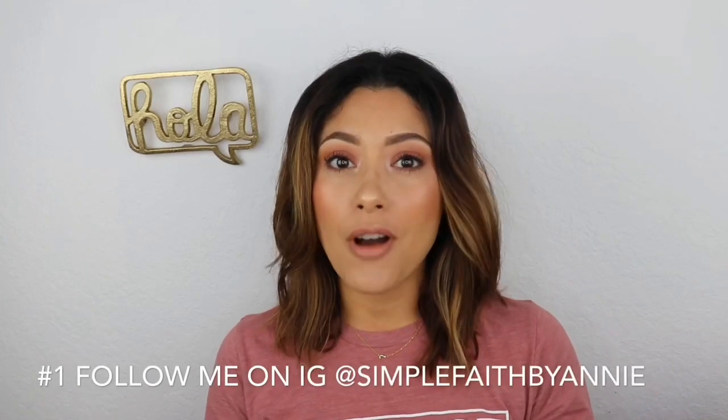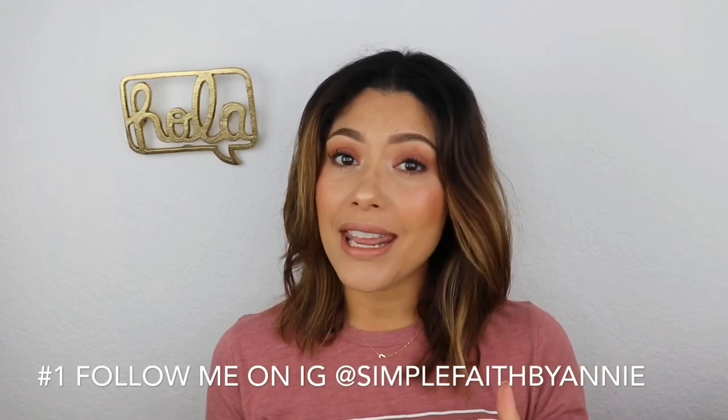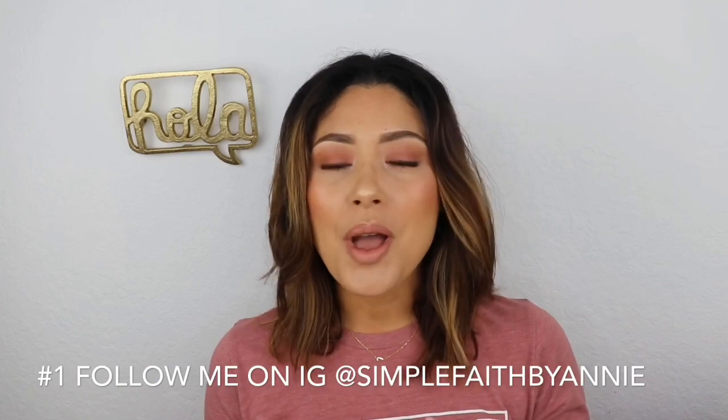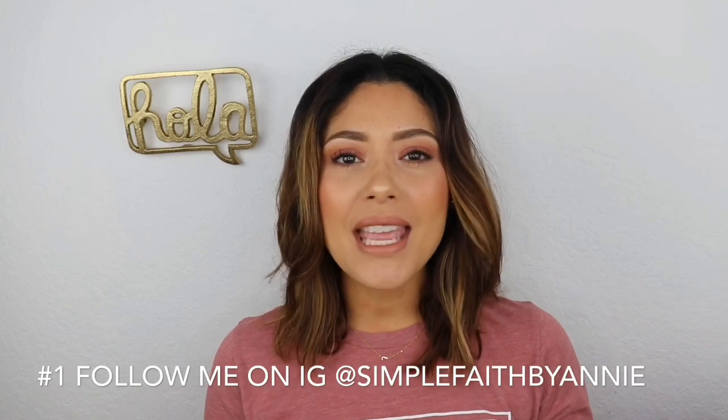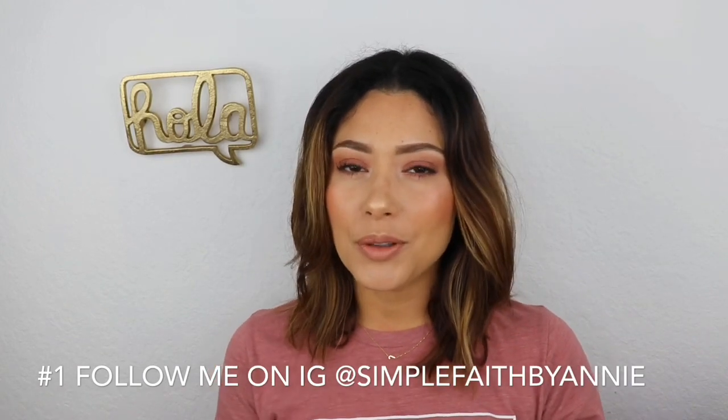Thank you so much for watching my videos — it really and truly does mean the world to me that you take time out of your busy day to watch. I have a few quick messages: number one, if you have Instagram you should totally follow me because I go live Monday through Friday and do a small devotional Bible study, anywhere from 10 to 15 minutes, just to get you connected with the Lord and His word. There's a link to my Instagram in the description.